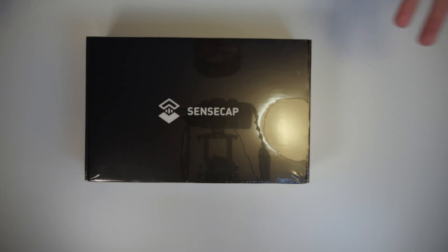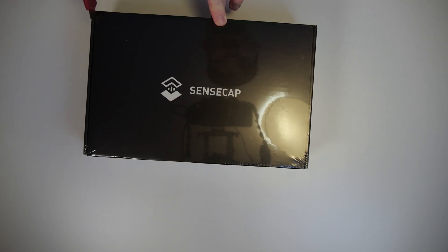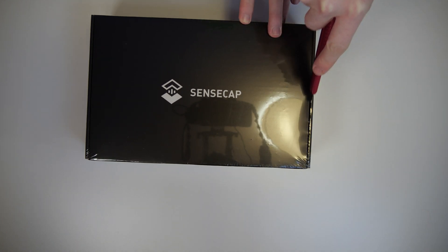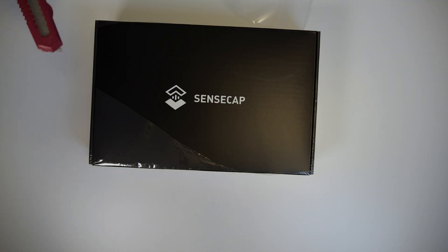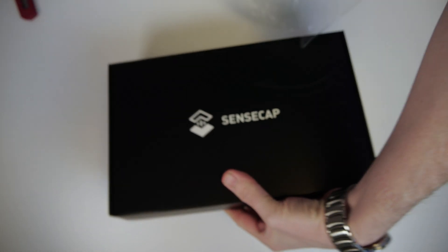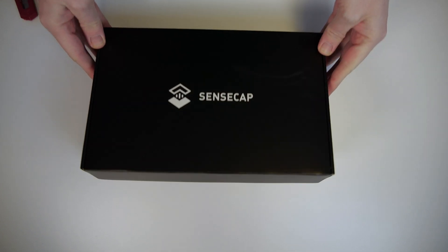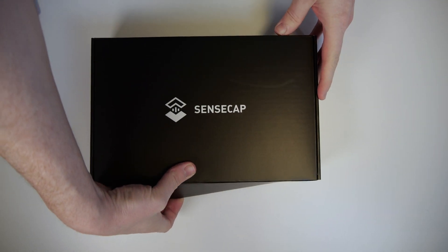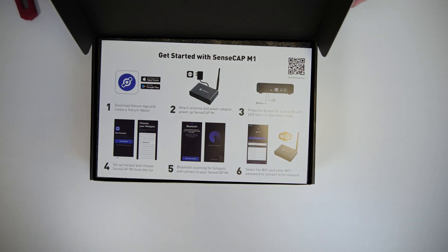The first thing you'll notice when looking at the SenseCab M1 hotspot box is that it's still wrapped in plastic. I have my tape cutter here, and we're going to cut the plastic to actually unbox this pretty device. Just going to rip the rest open, remove the plastic — and with that we have the box ready for the unboxing. I haven't opened the box yet, as you could tell from the plastic wrapping, so I have no idea what's inside besides the hotspot itself.